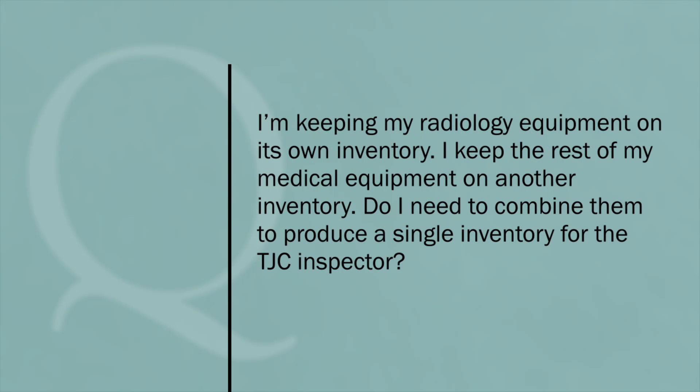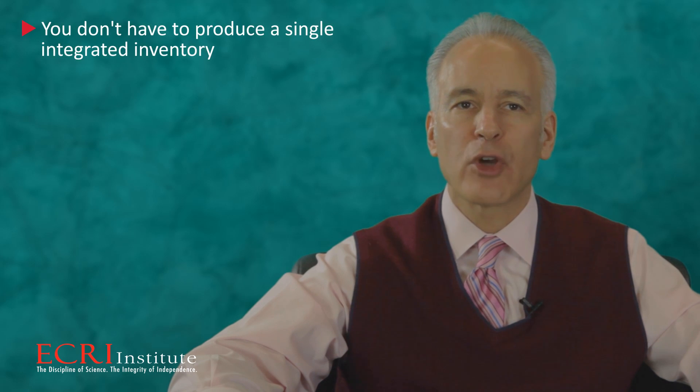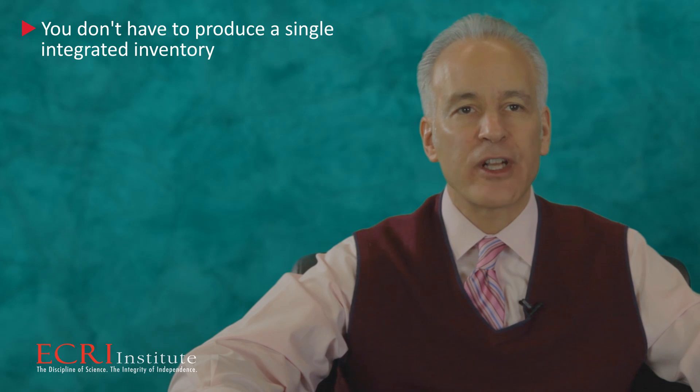I'm keeping my radiology equipment on its own inventory, and I keep the rest of my medical equipment on another inventory. Do I need to combine them to produce a single inventory for the TJC inspector? That's a good question — I'm sure quite a few hospitals have a similar practice. I checked with the Joint Commission and they confirmed that you don't have to produce a single integrated inventory.